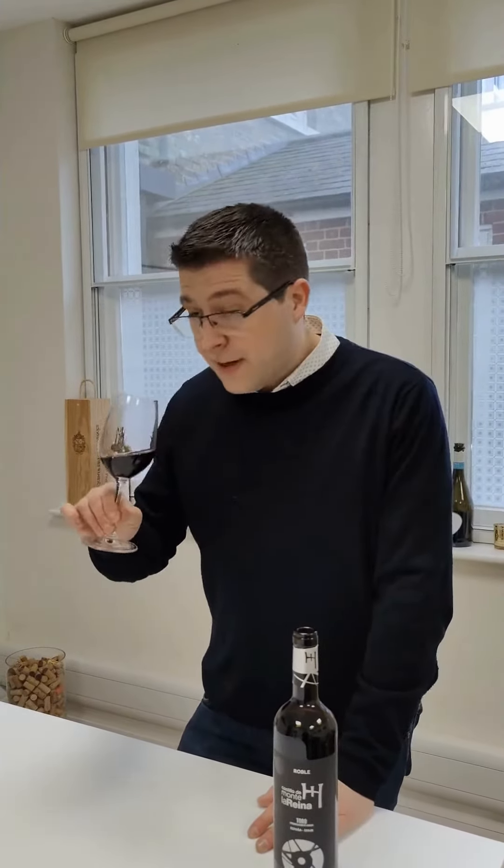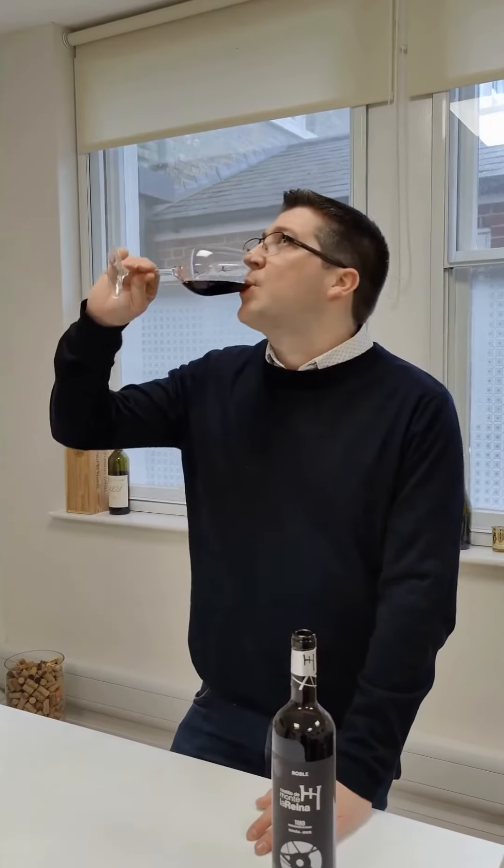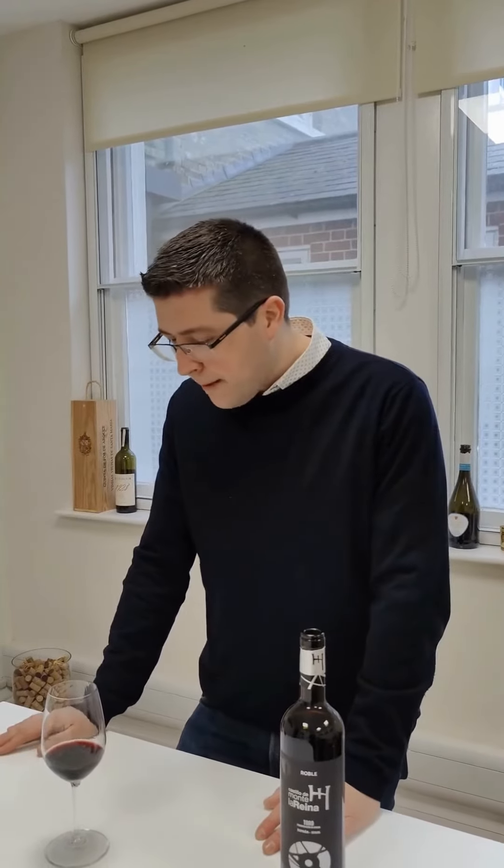This wine has had six months in French oak barrels and is 100% Tinta de Toro. It smells amazing — really spicy, loads of liquorice. Bold, complex, deep, with rich black fruit flavours. It's a really nice wine.